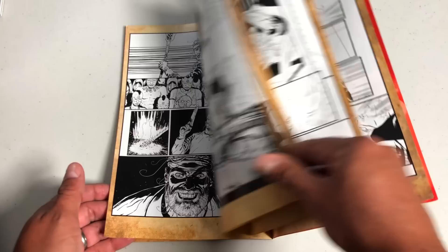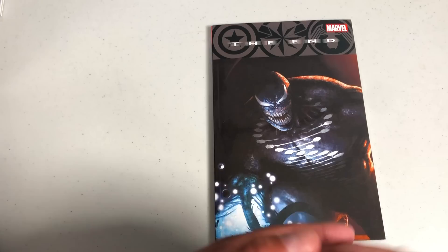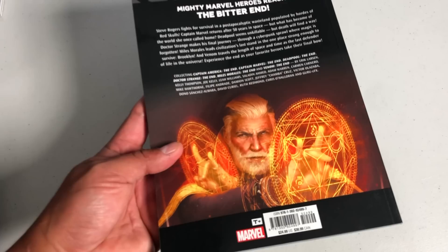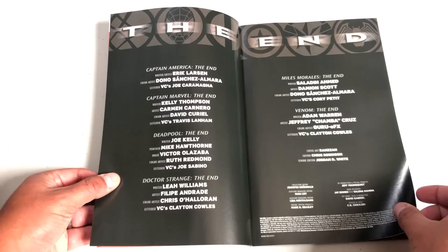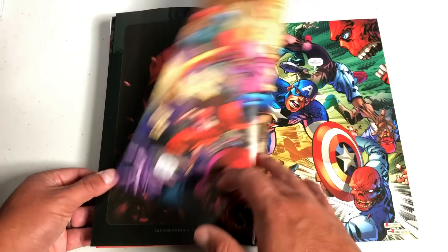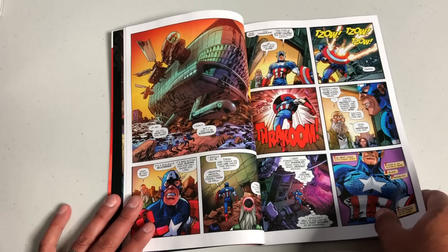Now let's look at the other books. Here we have The End. There have been previous Marvel The End, Hulk The End, Fantastic Four The End, and Iron Man The End one-shots, as well as Wolverine The End. But this is The End — it's a series of one-shots that came out through 2019 and some in 2020, retailing for $24.99. Inside, you have talent like Erik Larsen coming back writing and drawing Captain America The End, Kelly Thompson, Joe Kelly, Leah Williams, Saladin Ahmed, and Adam Warren.